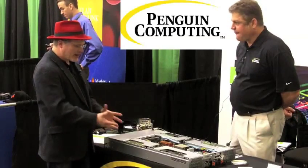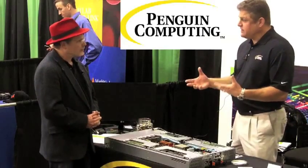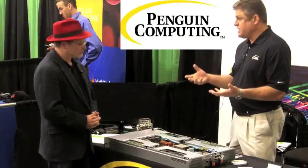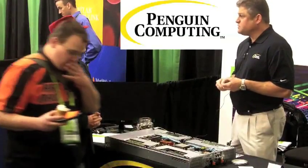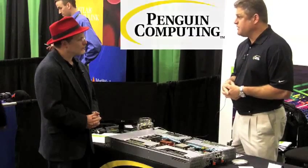And what kind of user would be attracted to this kind of high-density packaging? We've had great traffic here at GTC — folks from the finance industry running very computationally intensive quantitative analysis, image processing, as well as academics in applied math or physics, and other areas that could use that kind of compute power.